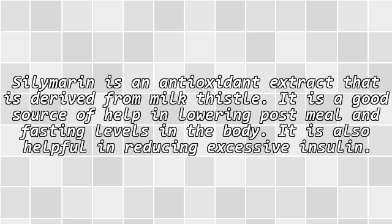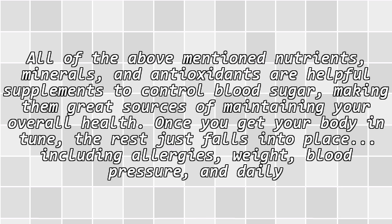Silymarin is an antioxidant extract derived from milk thistle. It is a good source of help in lowering post-meal and fasting levels in the body. It is also helpful in reducing excessive insulin.